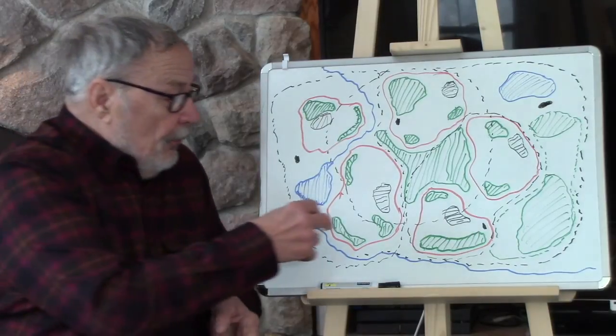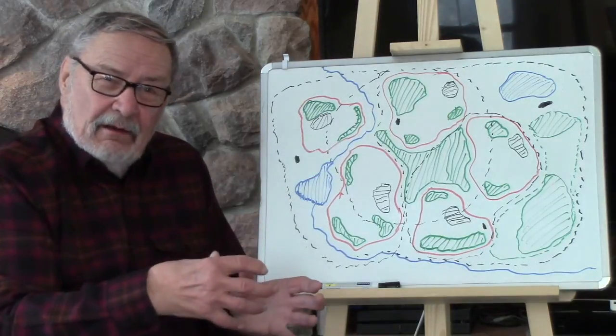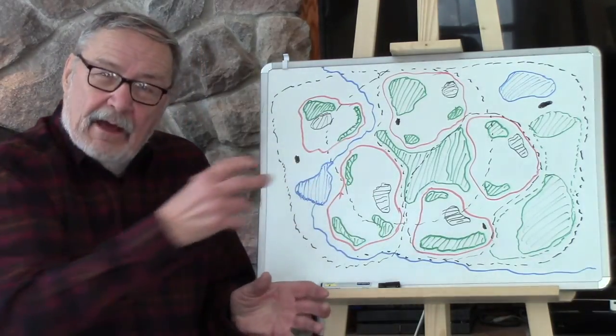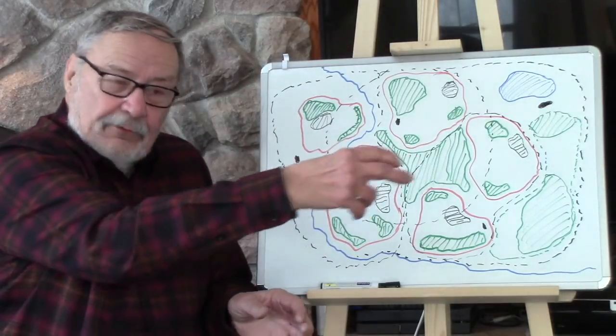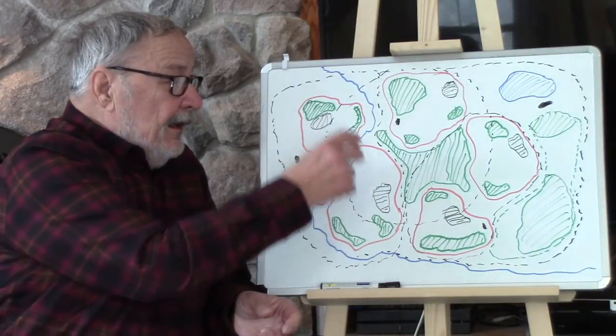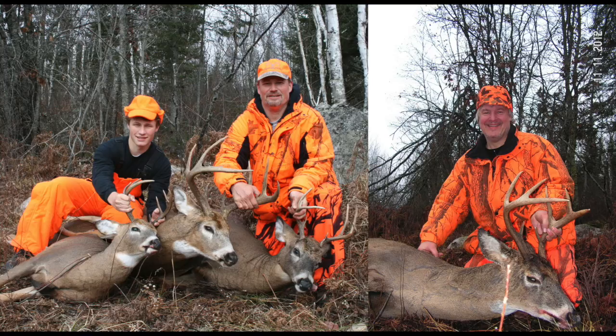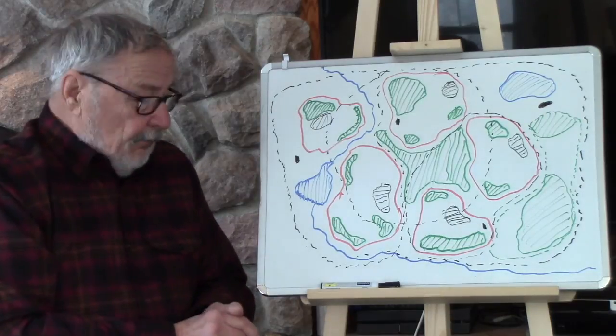Buck ranges overlap. These lesser bucks live within the boss buck's range. I'm not talking about yearling bucks — these are 2½ to 6½ year old bucks. Where we hunt, it's not uncommon to have at least three bucks ranging in age from 2½ to 6½ years living in a dominant buck's one square mile range.